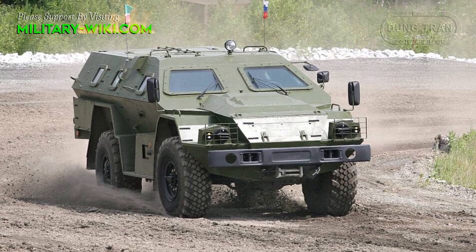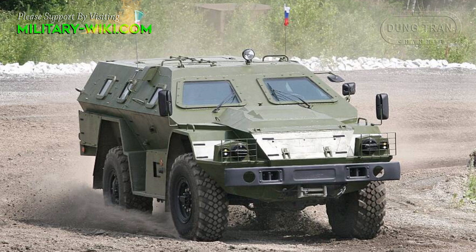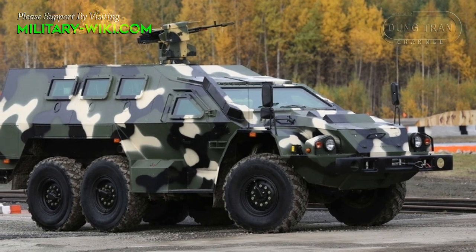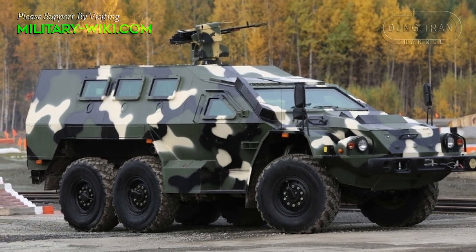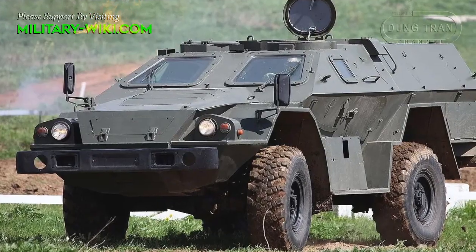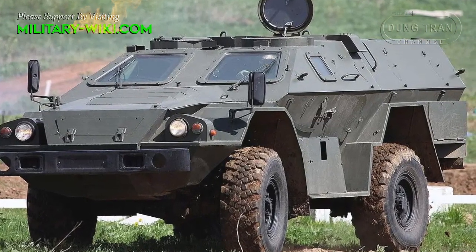The hull is made of welded aluminum alloy. It provides all-round protection against 7.62 millimeter rounds. The front arc can withstand 12.7 millimeter heavy machine gun rounds. The vehicle has a V-shaped hull for improved mine blast protection. The BPM-97 can accommodate 12 personnel including the driver and commander.